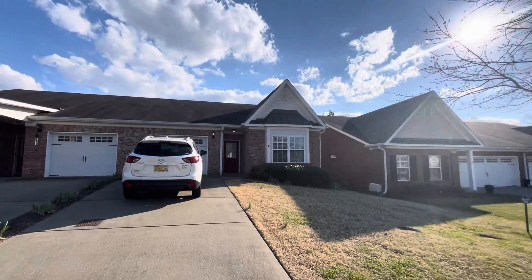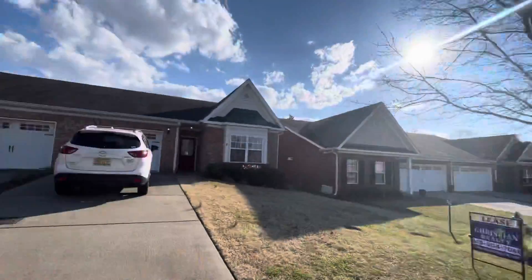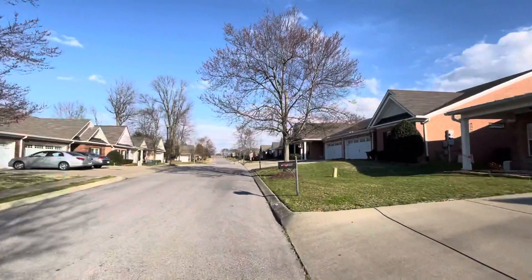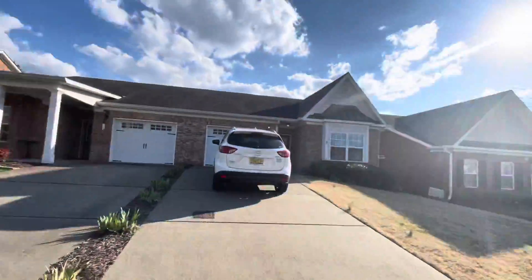All right, we're here now — 4515 Boxcroft. It's the neighborhood here, looks pretty nice. Definitely a retirement area, 55 or older.